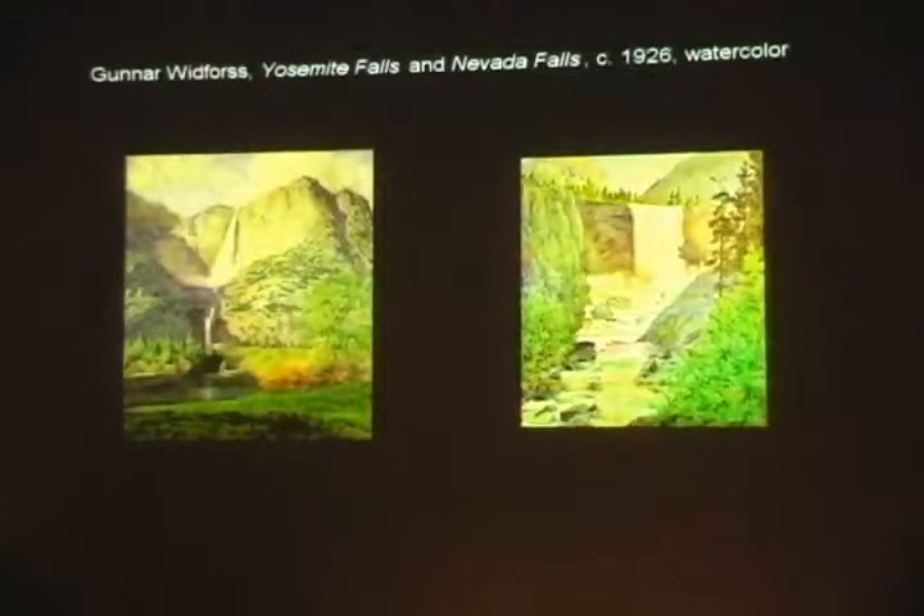Here are a couple of Yosemite waterfalls. If you haven't been to Yosemite in a while, it's nice to go and see — in the Ahwahnee Hotel lobby there, they have about ten watercolors of Gunnar's on display. A number of which he painted on commission for the opening of the Ahwahnee in 1927, and the others have been added since that time.